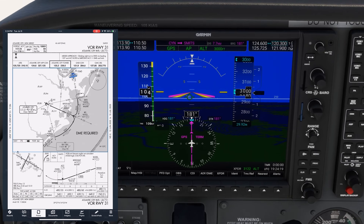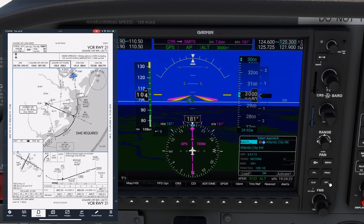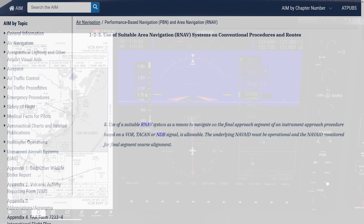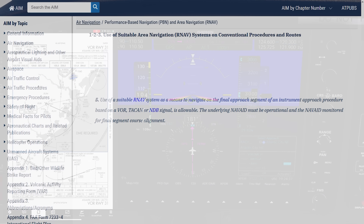We're able to load the approach into our GPS even though it's a VOR approach, and it'll guide us all the way down to minimums. What does the FAA have to say about using our GPS for a ground-based VOR approach? AIM 1-2-3 deals with this. Note 5 says use of a suitable RNAV system — meaning GPS — as a means to navigate the final approach segment of an instrument approach procedure based on a VOR is allowable.